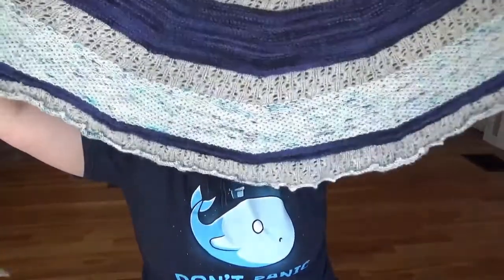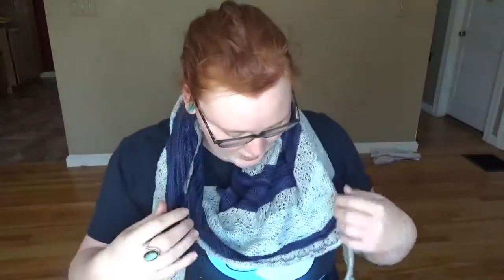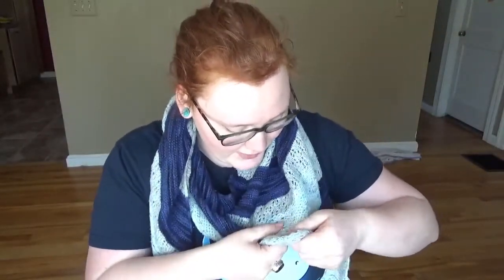This shawl desperately needs a re-blocking. It's got this really pretty Pico bind-off that is now rolling up because I only blocked it once when I made it and haven't blocked it again. It probably needs a wash too. But it is one of my very favorite shawls. I didn't wear it much this year in favor of my meandering shawl, but I just pulled it back out and it perfectly matches this Douglas Adams inspired t-shirt that I'm wearing today.